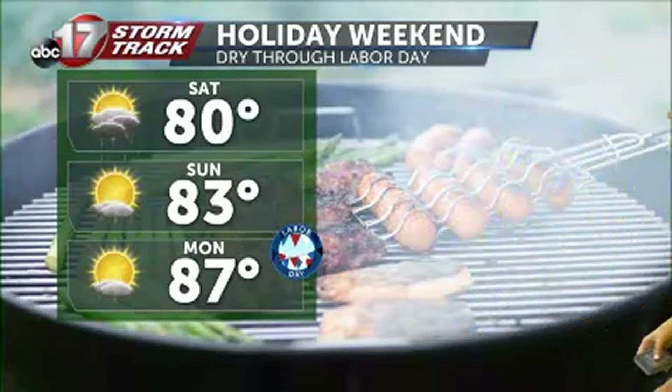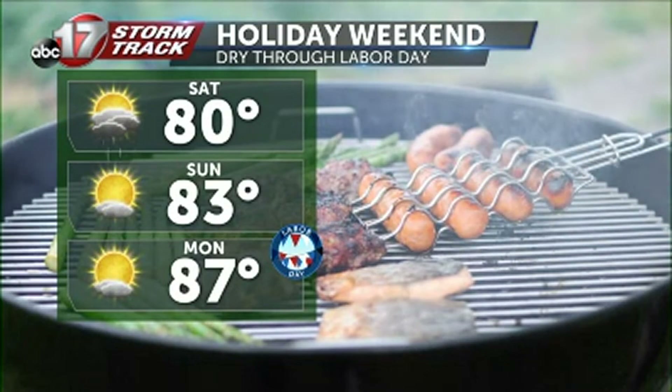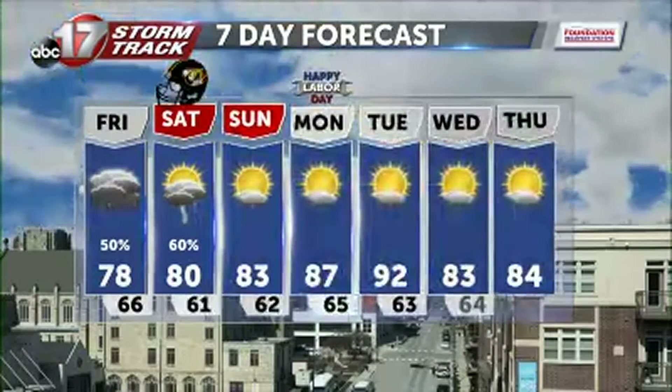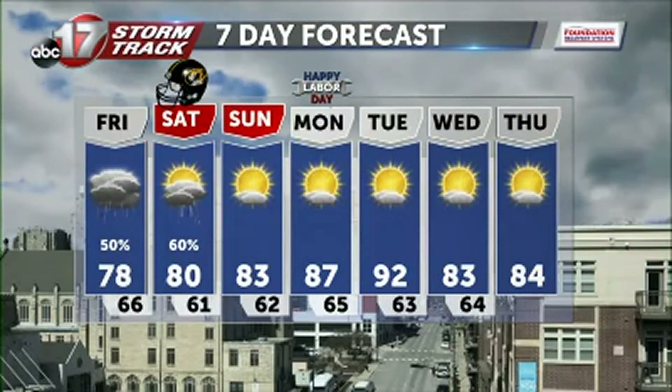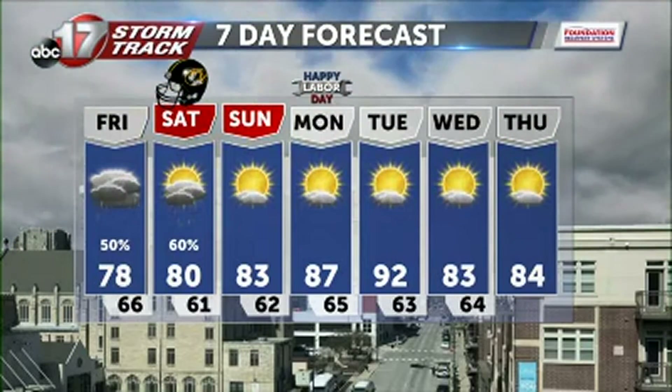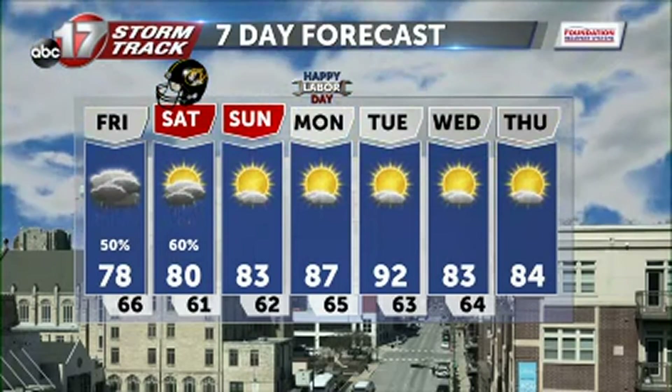The rest of the weekend is looking nice, especially Sunday — definitely get outside if you can. We'll see plenty of sunshine and a high near 83 with low humidity, warming up a little bit by Labor Day as we're climbing back up into the upper 80s. Tuesday is our hottest day of the next seven as we're warming up into the 90s, but a cold front comes through — not going to bring too much rain, but we are going to see cooler temperatures for the middle and end of next week.